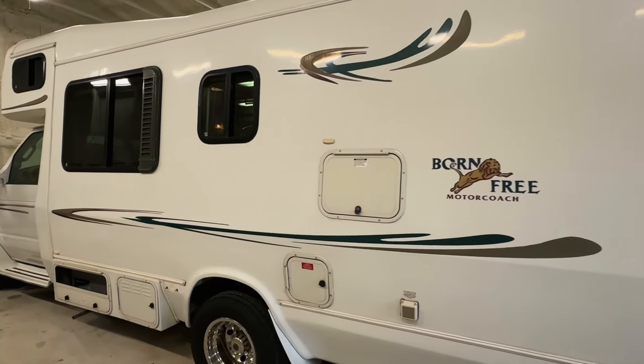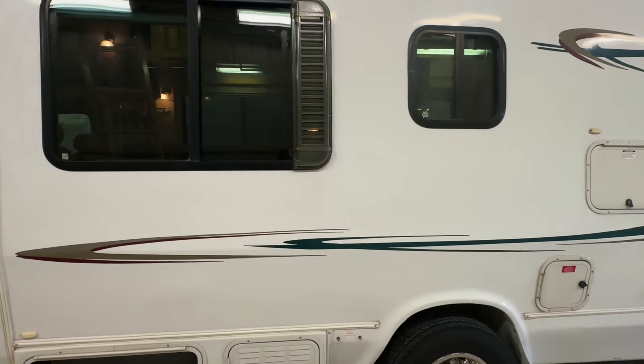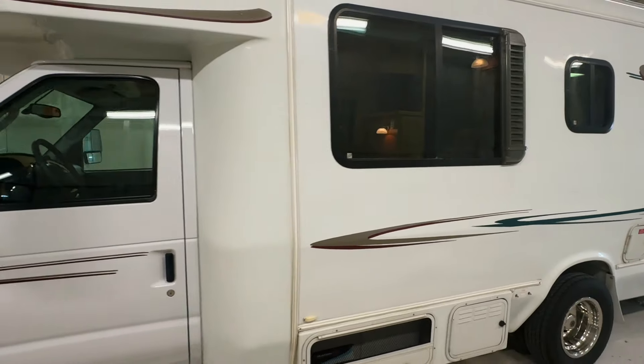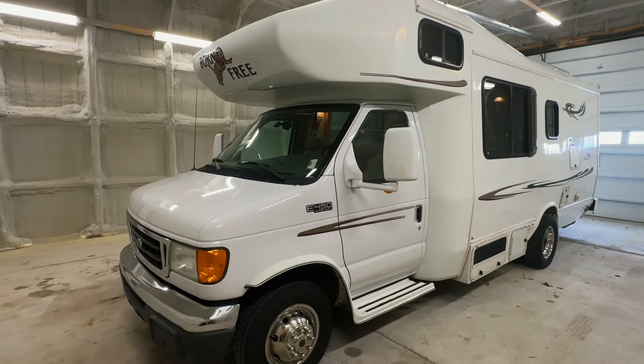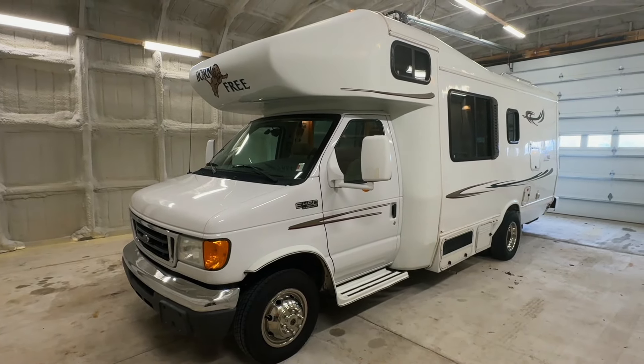If you have any questions, please give us a call at 440-OHIO-RVS. For sale today, we have a 2005 Born Free 24 RB with 58,104 miles.